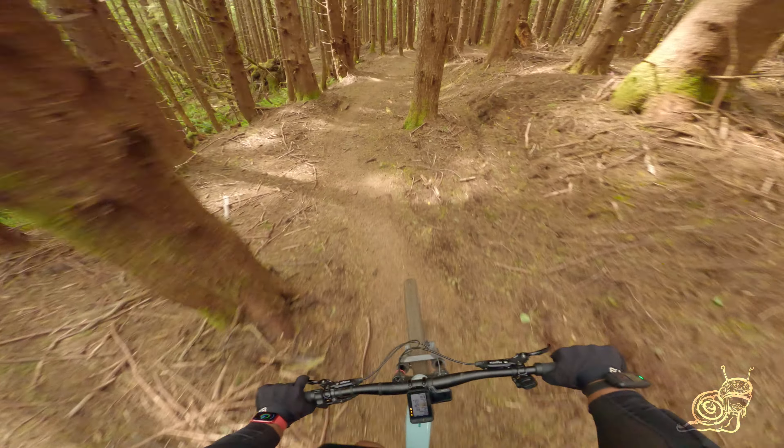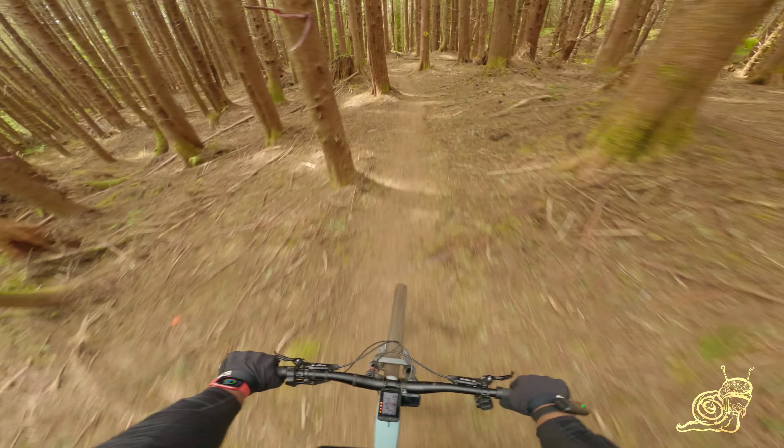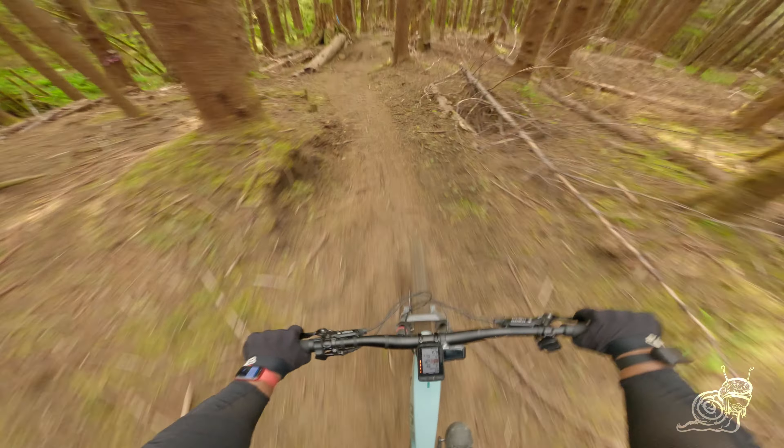Shout out to the trail builders here — definitely put something good together. Just got to understand that you've got to keep your speed up on these flat parts, otherwise you'll just find yourself pedaling more than you really want to.